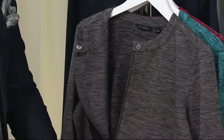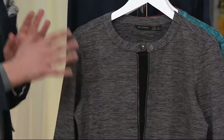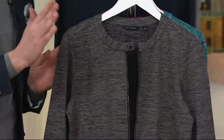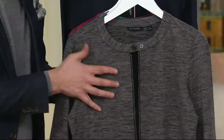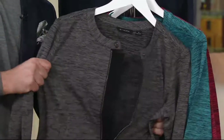Tell us about this bomber. They're all heathered — it's a space dye. Space dye is really essential to the Halston DNA. He famously did space dye knits in the 70s. We get to do it in a new way, still in a knit, but in this wonderful, super comfy, cozy fabrication.